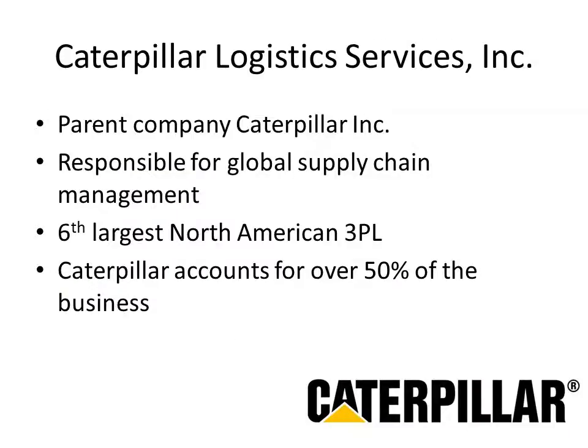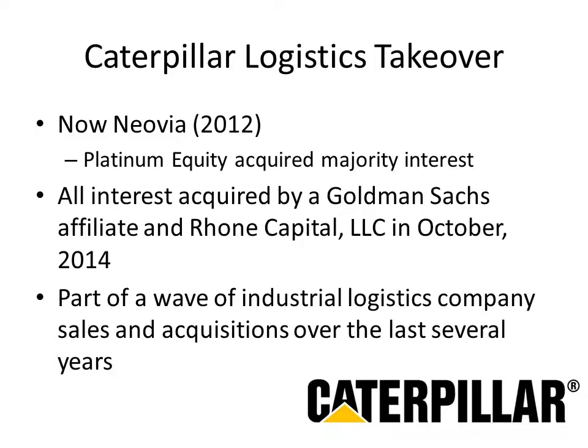Caterpillar Logistics Services Incorporated was created to handle the global supply chain management of its parent company, Caterpillar. It became the sixth largest North American 3PL, with over 50% of its business coming from Caterpillar. In 2012, Caterpillar Logistics became Neovia after Platinum Equity Group acquired a 65% stake. In October 2014, a Goldman Sachs affiliate and Roan Capital purchased the entire company for about a billion dollars.